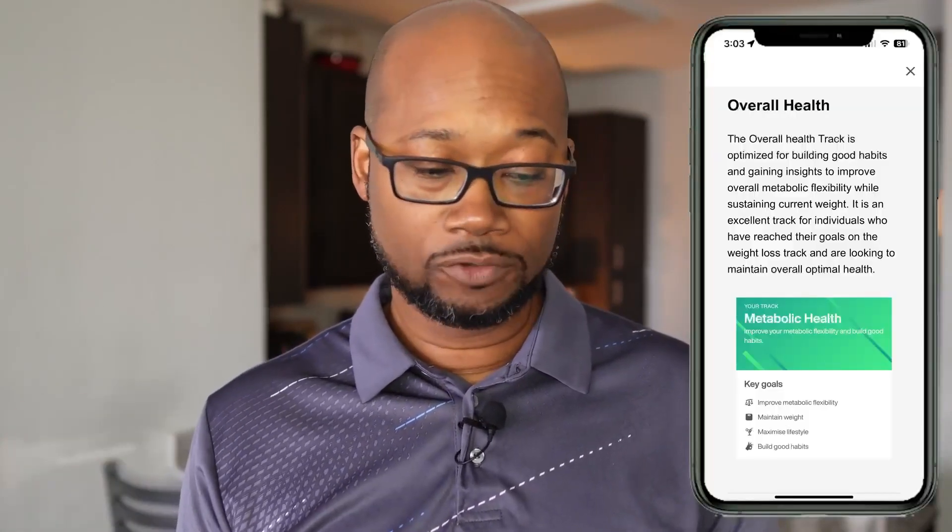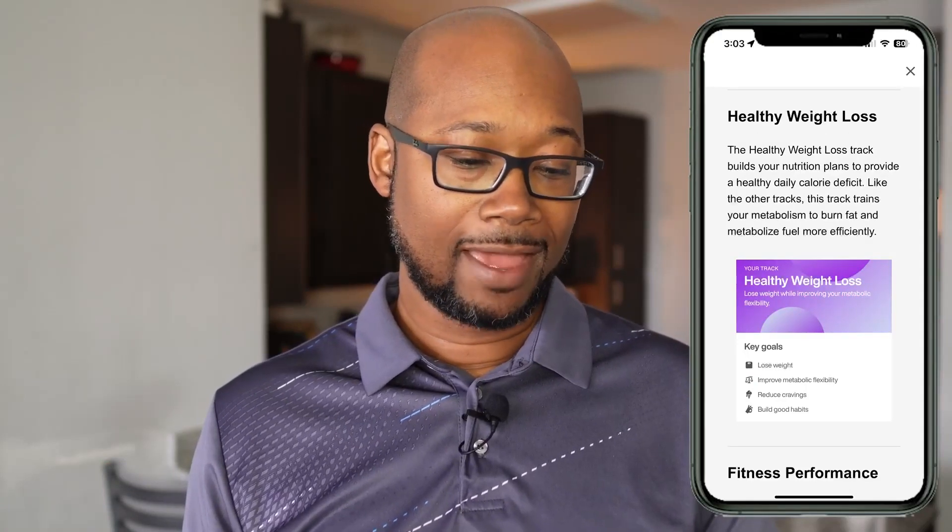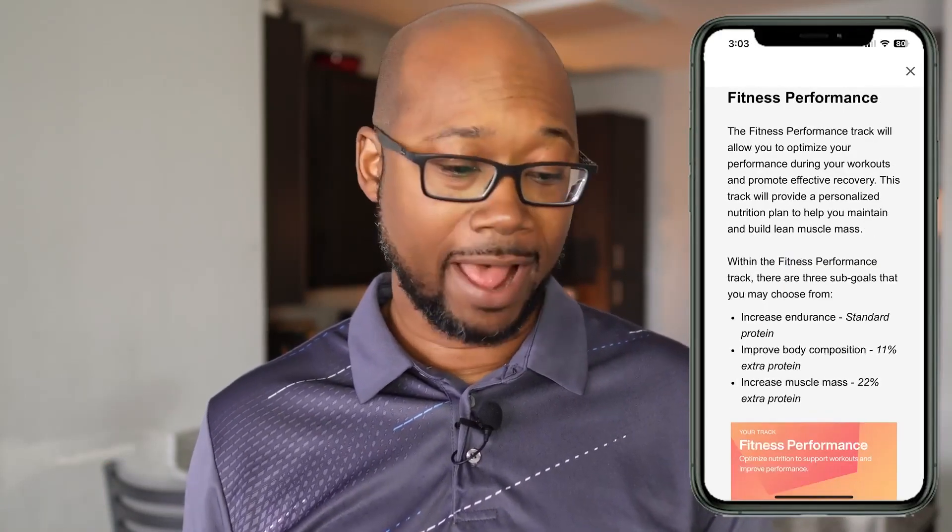The Lumen app sets a macro target for you based on the specific track that you selected when you set up the device. Depending on your personal goals, you can choose from the overall health track, the healthy weight loss track, and the fitness performance track. Select overall health to maintain your current weight, healthy weight loss to train your metabolism to burn fat more efficiently — that's the track I'm on — and the fitness performance track to optimize your performance during workouts.